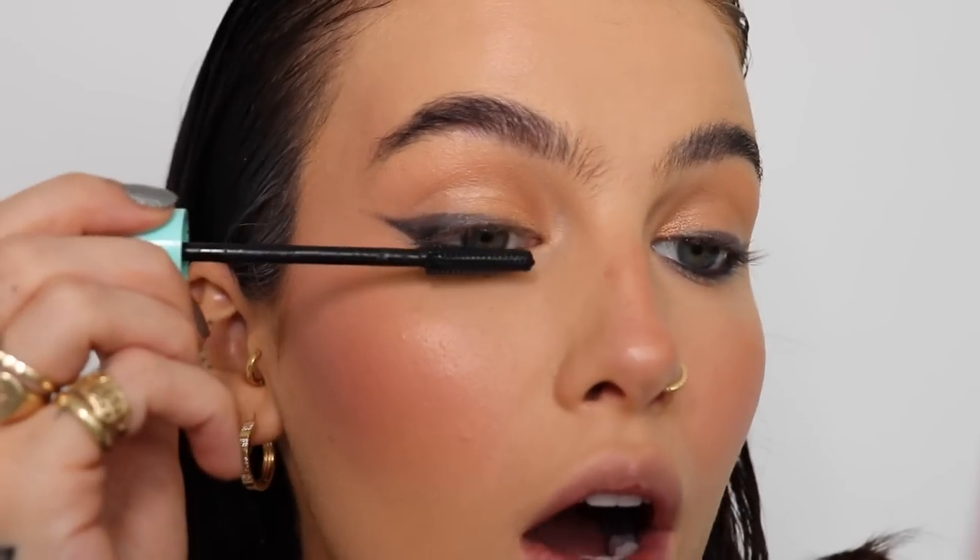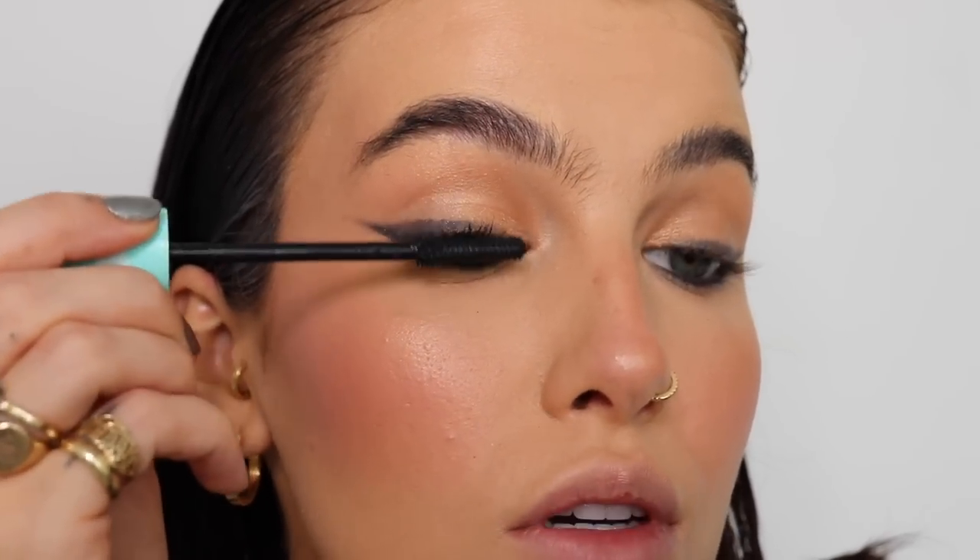One thing NARS is not going to do is let me down. I do not have a mascara from NARS — I don't know why. I used to love the Climax mascara in the red bottle, that is amazing, but I don't have one. So I'm just going to use the Swede Cloud Mascara. I'm obsessed with this, it's so good.